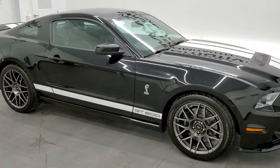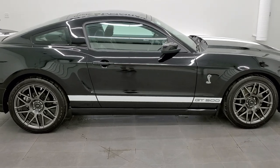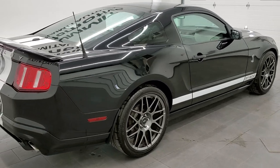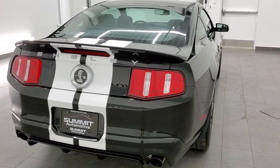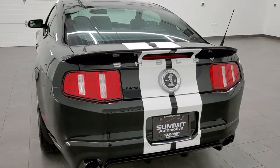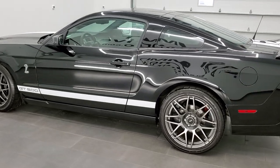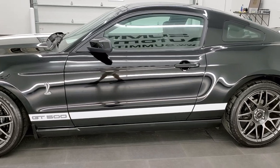This 2011 Ford Shelby GT500 Mustang is stock number 11616Z. We are here at Summit Automotive in Fond du Lac, Wisconsin, your new and used sports car headquarters. This 2011 Ford Mustang Shelby GT500 has the 5.4 liter supercharged V8 motor which pumps out 550 horsepower.